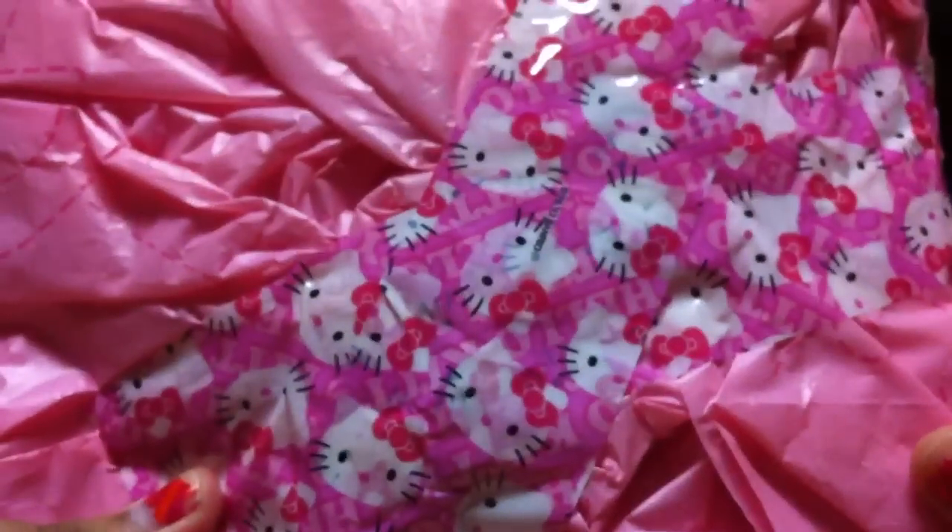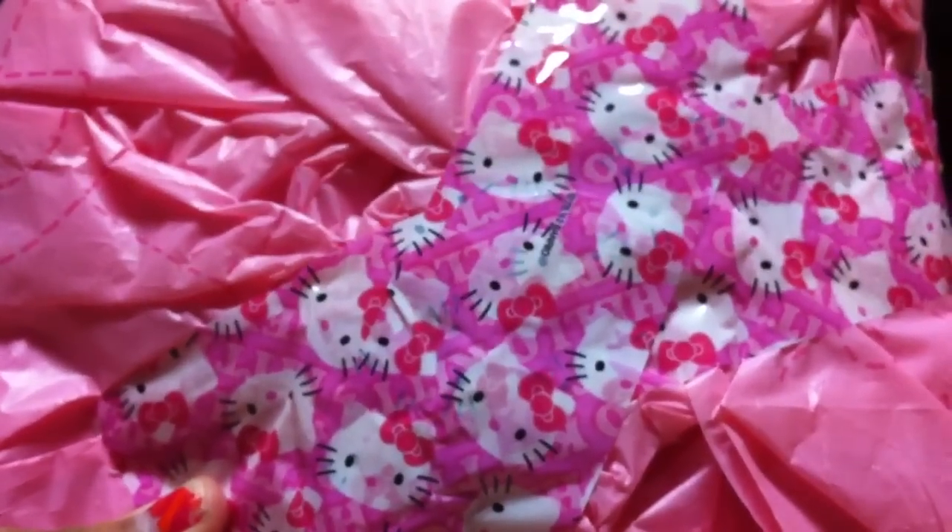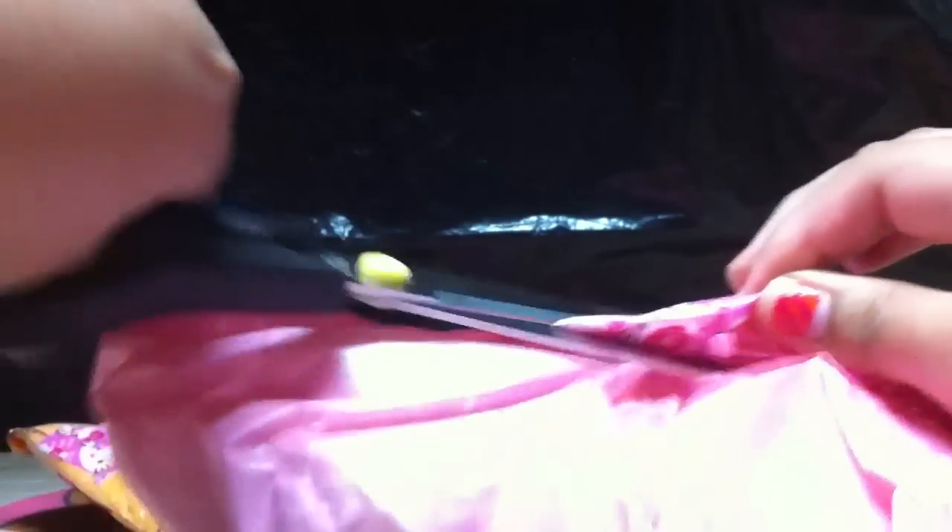The next thing is this huge, massive bag, and she put so much deco tape on this — oh my god. It's so cute. She packaged this really good. I feel so bad ripping open any of her packages. And it's in this cute Sanrio bag.